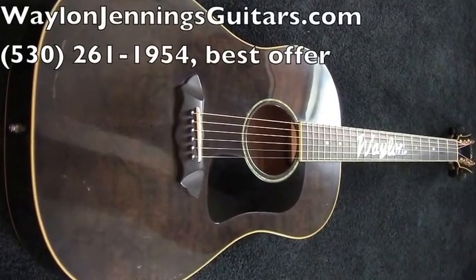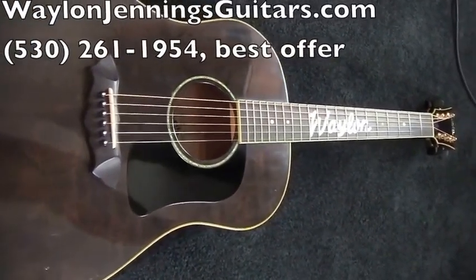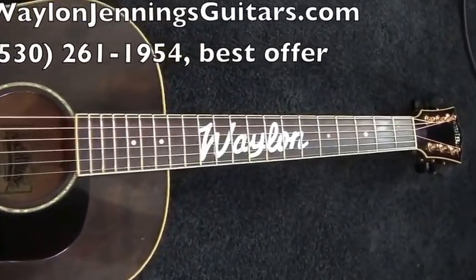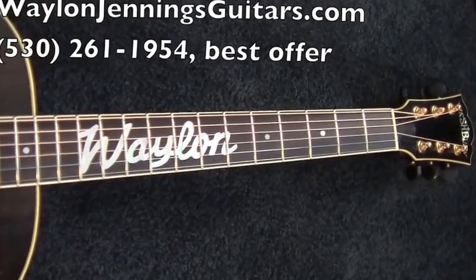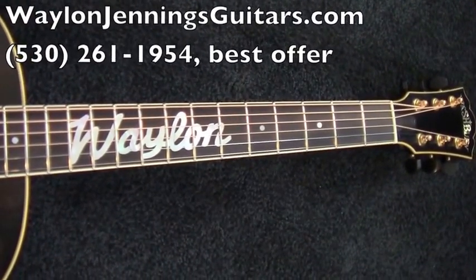This is a Waylon Jennings Masterbuilt Acoustic Electric Guitar — it's the only one of its kind. It was presented to Waylon Jennings when he was inducted as a living legend by TNN and Music City News. The event was televised on June 5, 1995. A certificate of the event is posted on the back wall of the guitar and is visible through the sound hole.